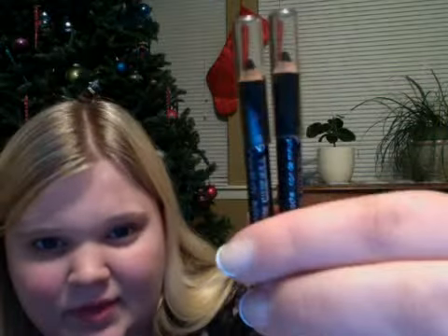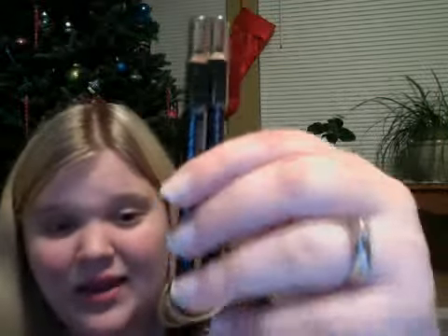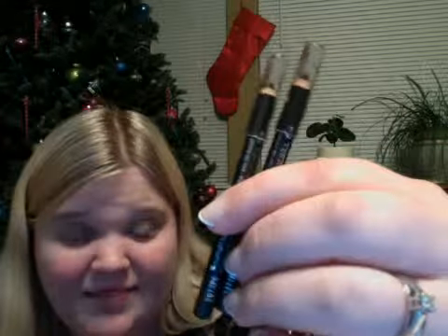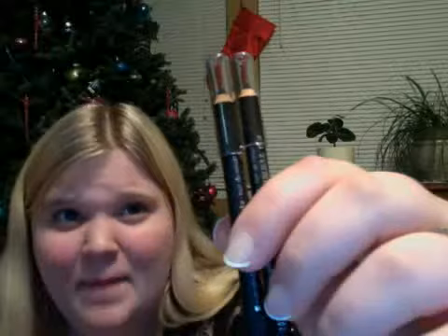Two other ones — these are the CoverGirl Brow and Eye Makers Pencil, and these are just black. I've used one all the way down. I really do like these. They're much cheaper and they work, but they do go on a little bit thicker, so just something to be conscious of.